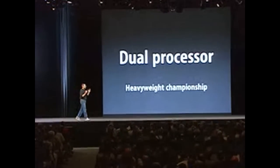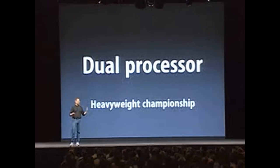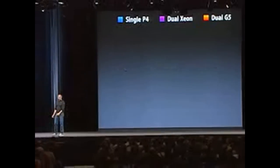Now let's look at dual processor, because this is the heavyweight championship. This is what determines the fastest computer in the world, because a dual Xeon system beats a single P4 system. And you can't put two P4s together — Intel limits you from doing that, so you buy Xeons. So this is what's going to determine what is the fastest computer in the world.